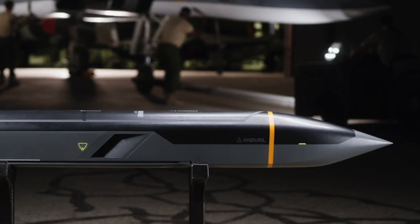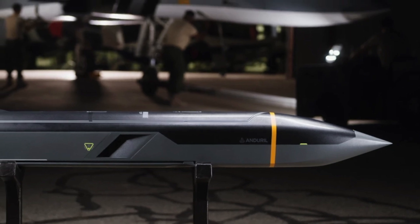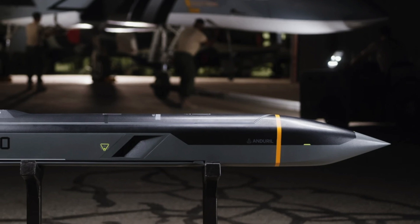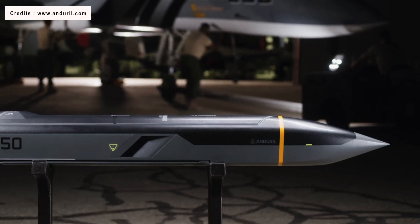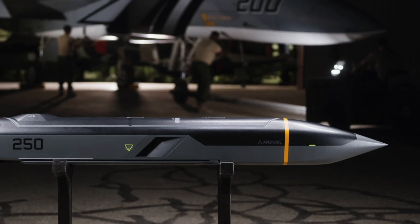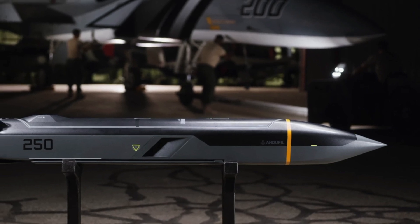Anduril Industries has revealed its Barracuda family of cruise missiles. The weapons are already in flight test and sensors will be added as per requirements. The family of weapons comprises the Barracuda 100, 250, and 500.